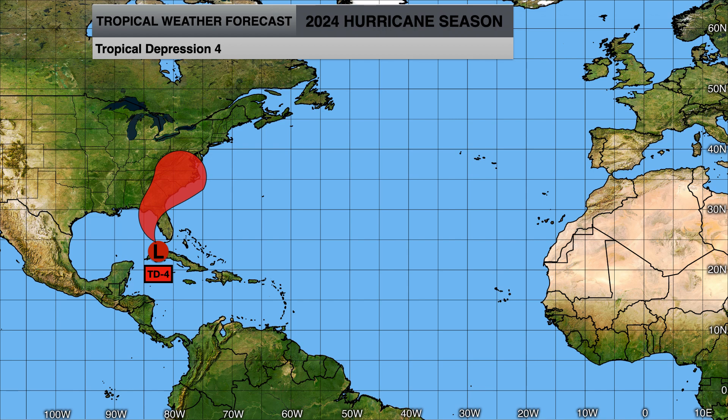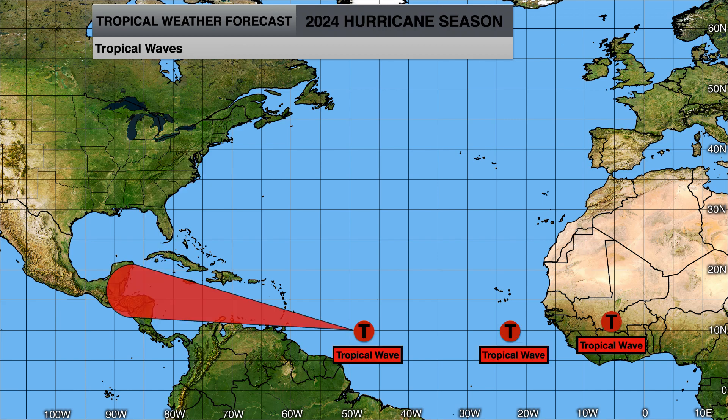Tropical Depression 4 could potentially become Debbie later today or tomorrow morning as it strengthens into a tropical storm, with potential to intensify into a low Category 1 hurricane. There is a very low but non-zero chance it could even reach major hurricane strength, given the ripe conditions of warm sea surface temperatures and the upper-level ridge overhead. Let's also not forget those other tropical waves for folks in the Caribbean, as they too have a small chance for development as they move past the eastern Caribbean into the western Caribbean region.